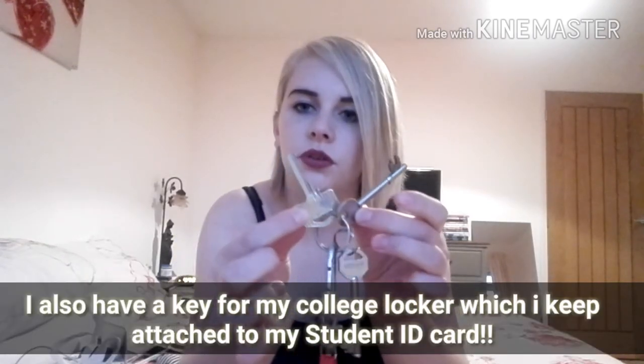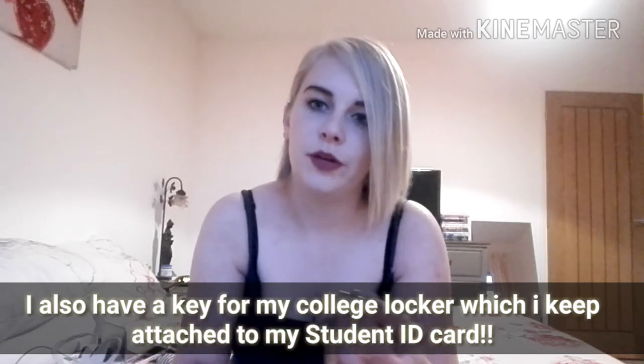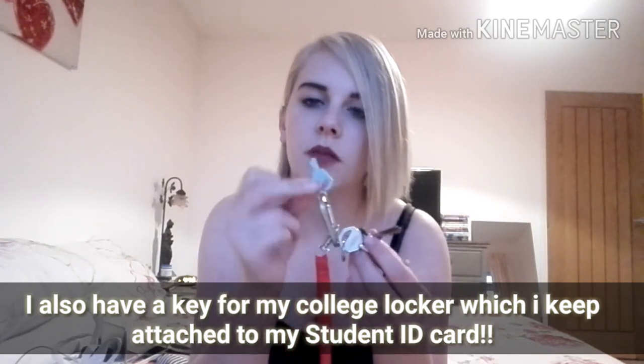I have four keys, which might sound a bit weird. I have two front door keys because I have two front doors. I have a key for my bedroom door because there's a lock on my bedroom door and my mum has a lock on hers. And then I've got a little key which is for my beauty box at college, on a clippy thing from a little water bottle I had in primary school - I've always kept it.